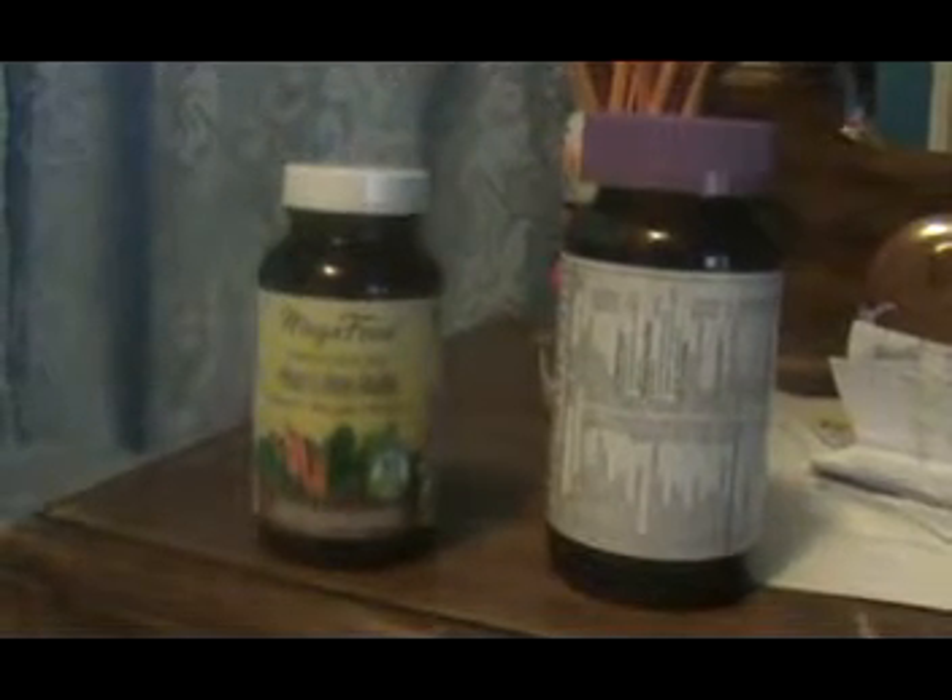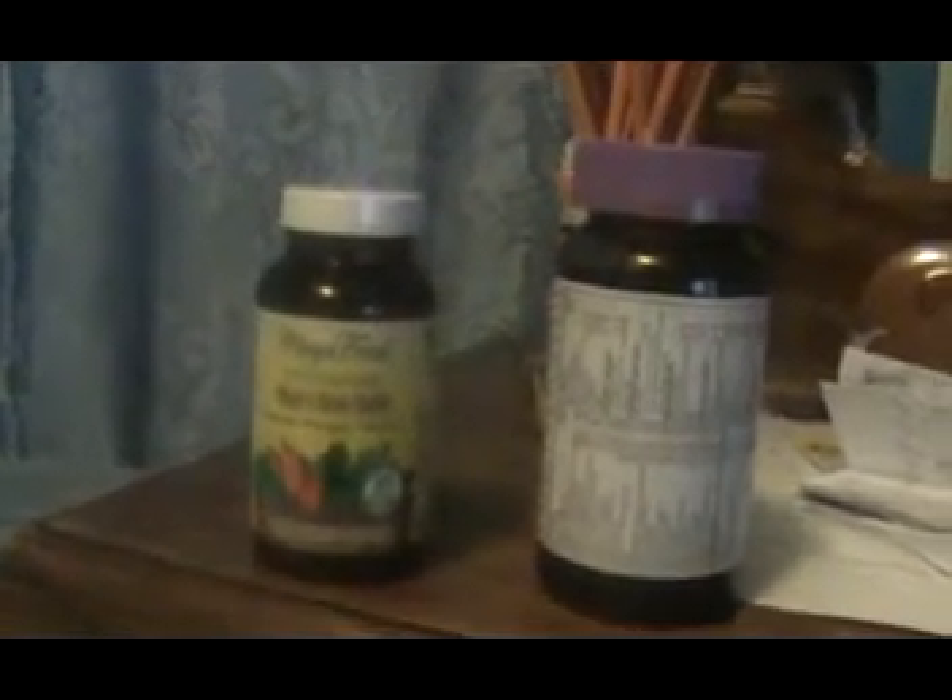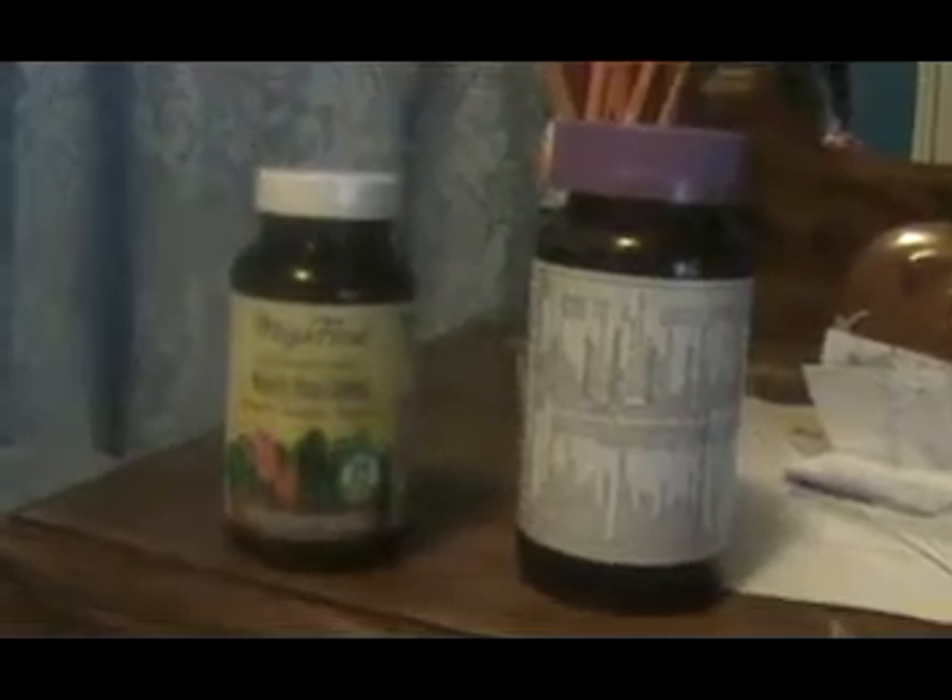Everyone should be taking whole food supplements daily. I know it's a little bit expensive, but it's more expensive going to the hospital when your body doesn't have what it needs and it shuts down on you. Hospital fees are way more expensive than just taking the time, money, and energy to be healthy.